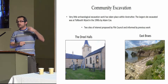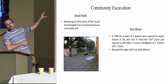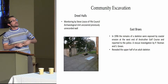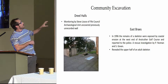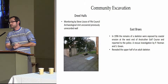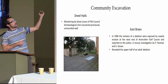Two sites were proposed by Fife Council — Steve Liscoe and Doug Spears — the Dual Halls and East Brays. At the Dual Halls area, monitoring by Steve Liscoe in 2012 uncovered two or three previously unknown graves. And just between the glass slab and the tabletop tombstone, a big substantial wall — roughly three metres wide by about 75 centimetres — was found, previously unknown and unrecorded. The question was whether this was heading on the north side of the nave heading east.